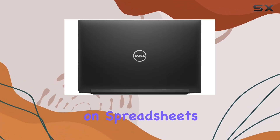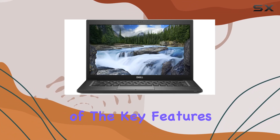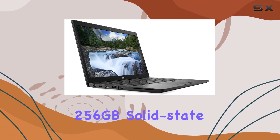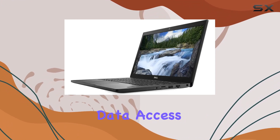Whether you're working on spreadsheets, presentations, or just browsing the web, the laptop handles it well. One of the key features of the Latitude 7490 is its 256GB solid-state drive, ensuring quick boot times and efficient data access.